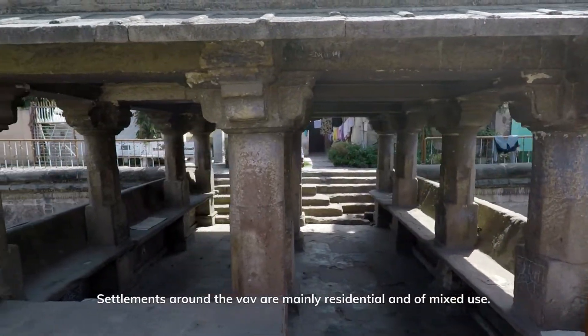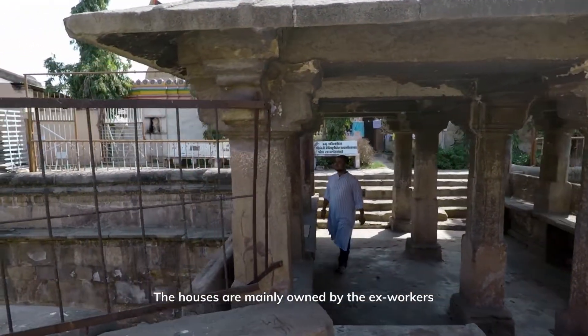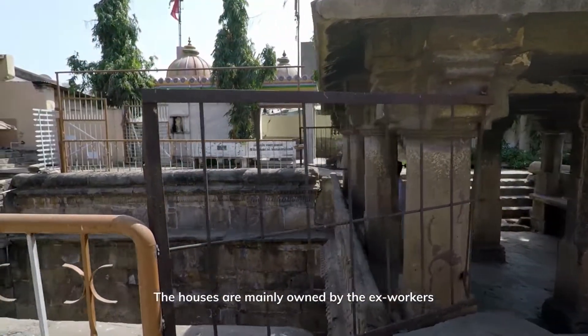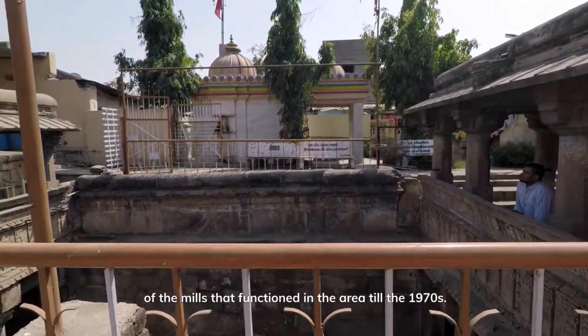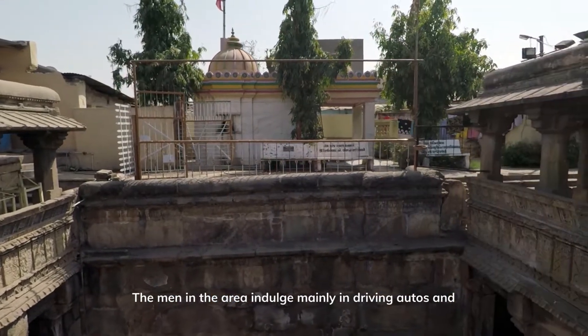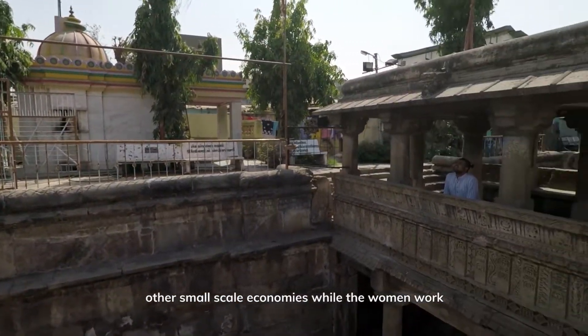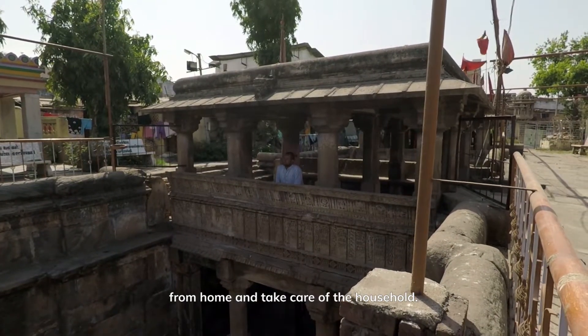Settlements around the Vav are mainly residential and of mixed use. The houses are mainly owned by the ex-workers of the mills that functioned in the area till the 1970s. The men in the area indulge mainly in driving autos and other small-scale economies, while the women work from home and take care of the household.